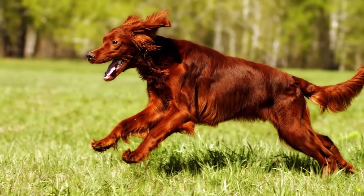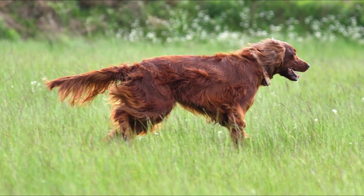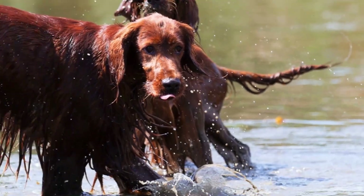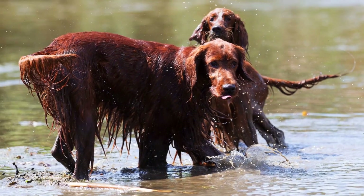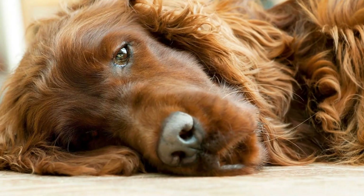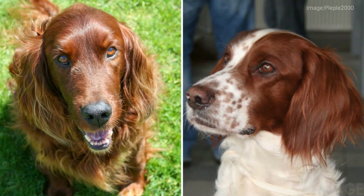The original Irish Setter was red and white. Eventually, three colors emerged: solid red, red and white, and red with white dots. The first red Irish Setter club was started in Dublin, Ireland in 1885, and a standard for the breed was written. The Irish Setter and the red and white Irish Setter are now considered two different breeds.